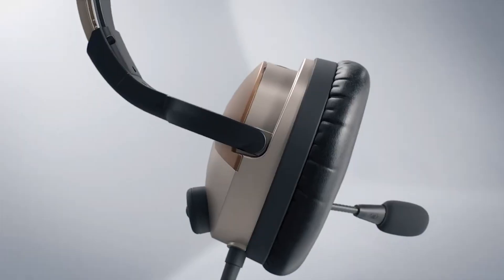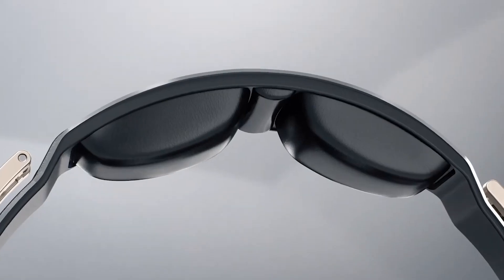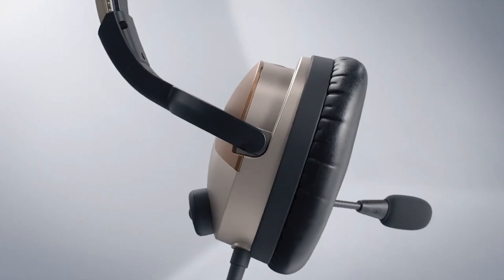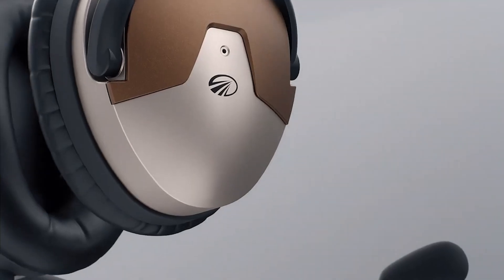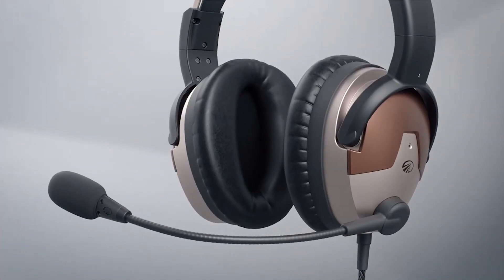While the LightSpeed Delta Zulu ushers in a new class of wearable safety, the headset delivers our best quieting ever and the legendary look, fit, and comfort that have made the LightSpeed Zulu series the most popular ANR headset in general aviation. Additional features include Bluetooth for phone and music, a stainless steel headband, magnesium ear cups, and an industry-best seven-year warranty.